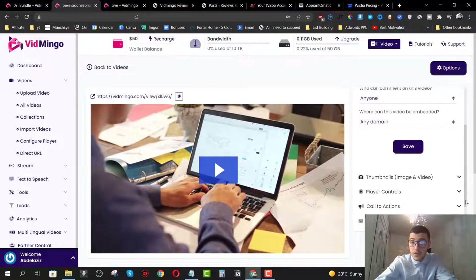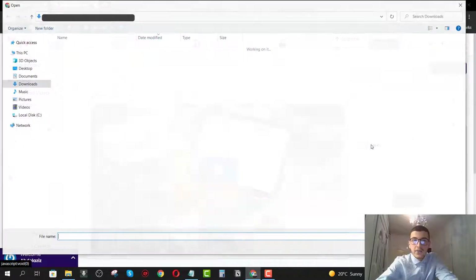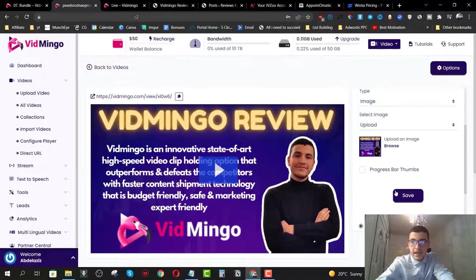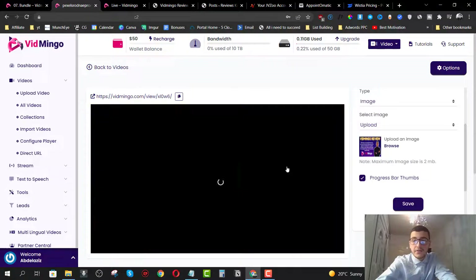We can also edit the thumbnail. I can choose a default one or click on upload and browse for my thumbnail. My thumbnail has been applied. I'll click on progress bar times and save. This is my video right here — it looks pretty cool so far. I'm going to be using Vidmingo from now on because it's a really great tool and it saves me a lot of money.